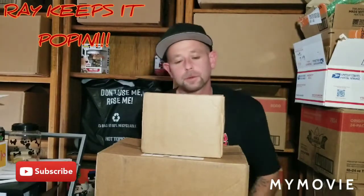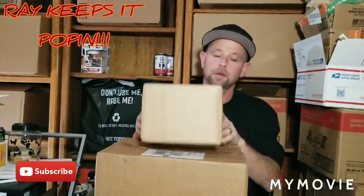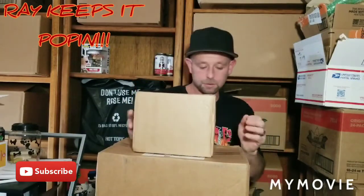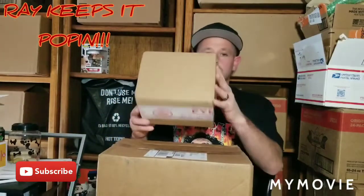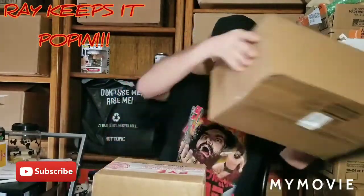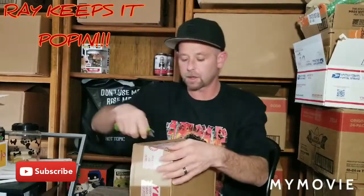What up everybody, welcome back to Rake Keeps It Poppin. Got a couple boxes today — got a couple John Wick sodas from FYE and I got two mystery boxes from Toy Maze. So let's get into these sodas first and then we'll check these mystery boxes. Everybody's having a great day.